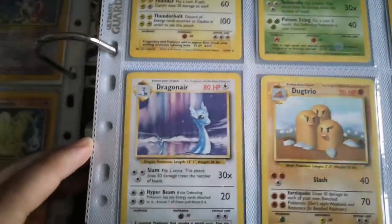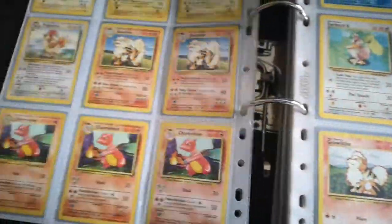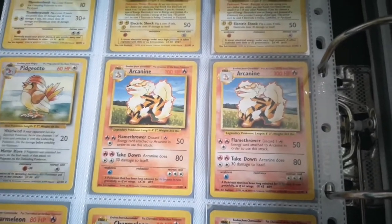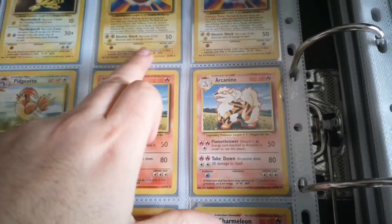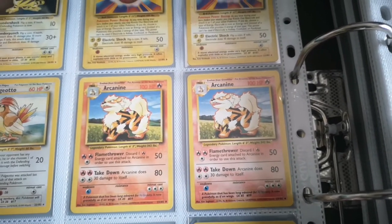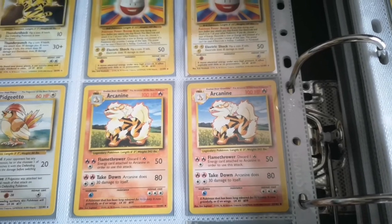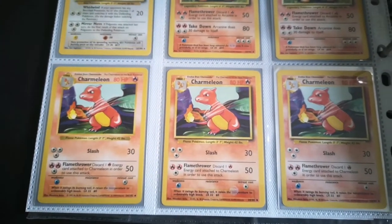Zapdos, then the rares — Beedrill, Dragonair, and some fourth prints. There's Jolteon, and another fourth print card there. This Arcanine is a good example to show how the color differentiates between regular and fourth print. That is a standard unlimited print Arcanine, and this is a fourth print Arcanine — you can see it looks a little bit faded in color. That's an easy way to differentiate, other than obviously looking for the date sign at the bottom.